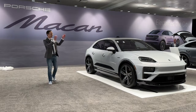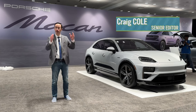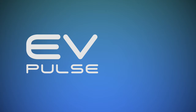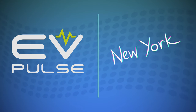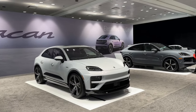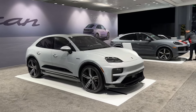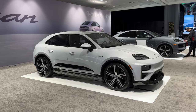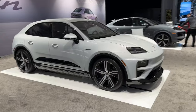Check it out — it's the new all-electric 2024 Porsche Macan, on display here at the New York Auto Show. Porsche is electrifying its lineup, and the next model to go EV is the ever-popular Macan. This vehicle is offered in two flavors: the Macan 4 and the Macan Turbo, which is what this example happens to be.